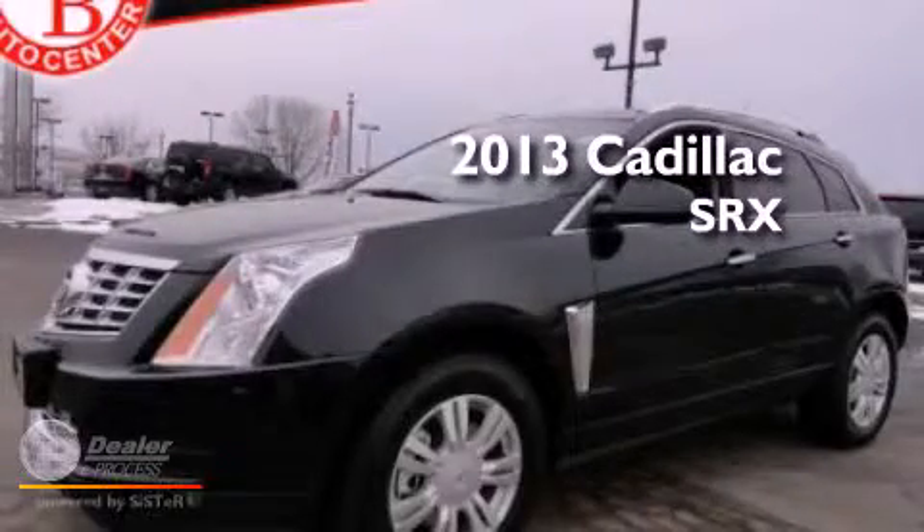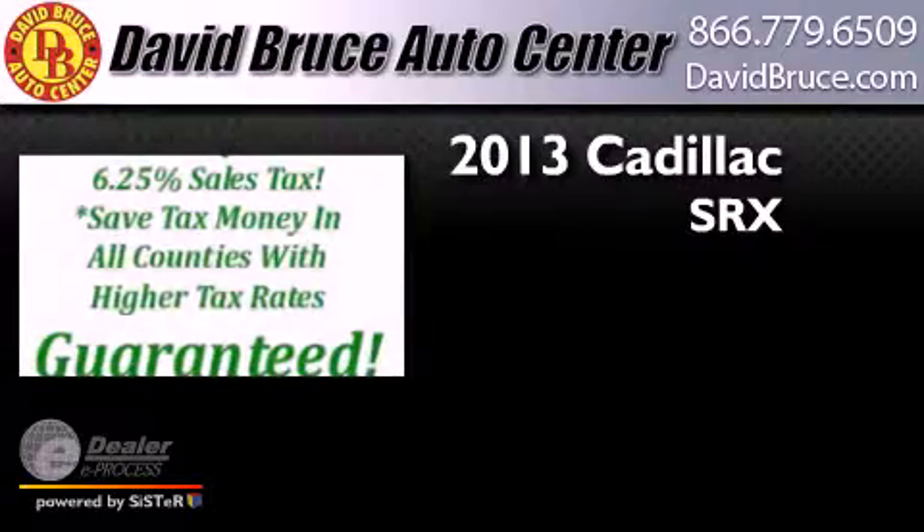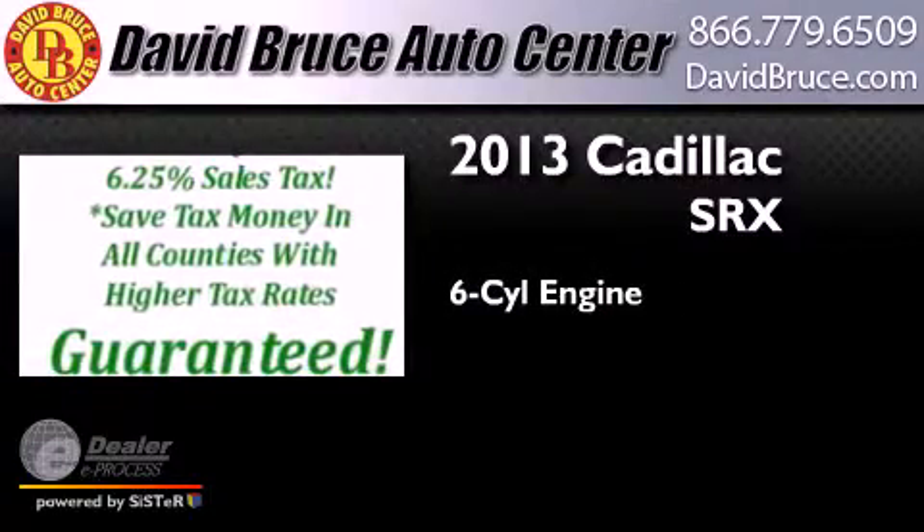This is a brand new 2013 Cadillac SRX. It features a six-cylinder engine and an automatic transmission.